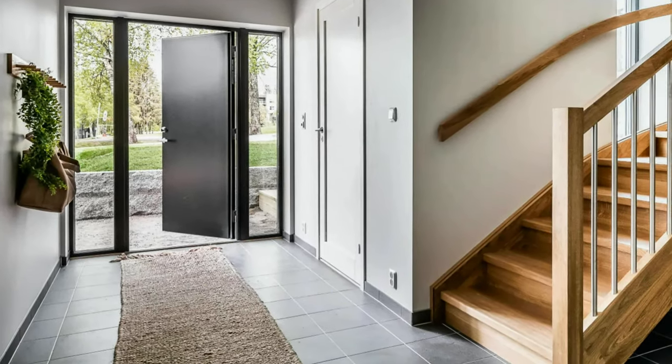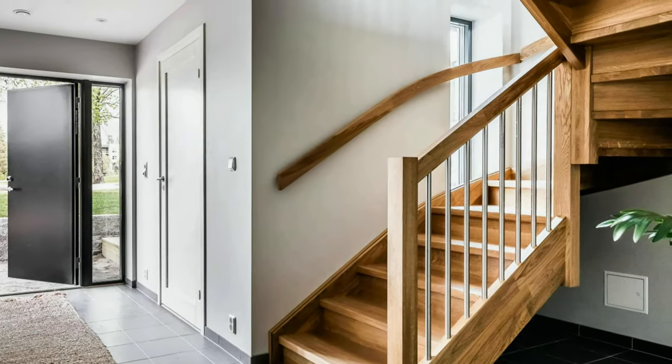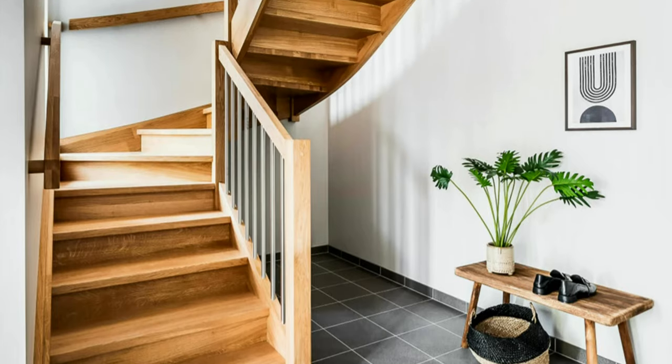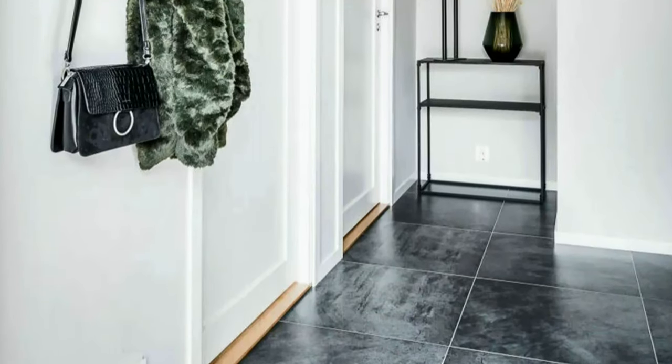Spacious, simple and beautiful Scandinavian style home interior. Brand new home with a modern entryway. Apartment hallway with white walls and gray ceramic tile flooring.